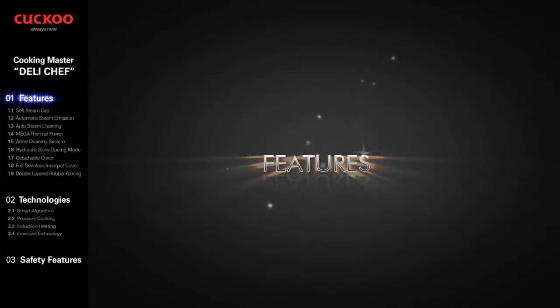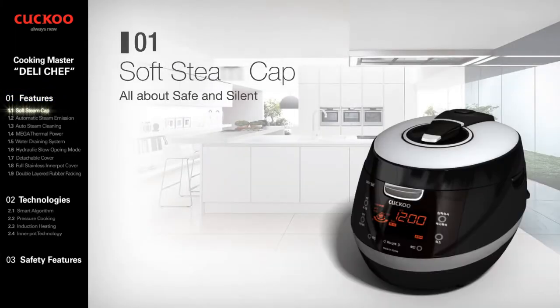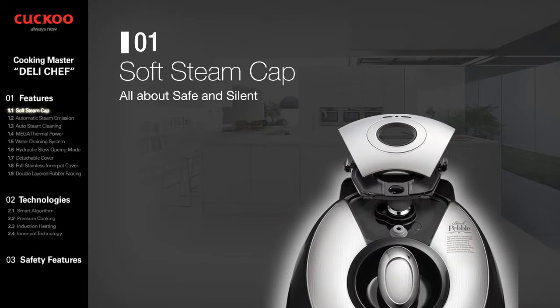Cuckoo's IH multi-pressure cooker possesses nine major features that catch our eyes. Soft Steam Cap: Cuckoo IH multi-pressure cooker cares for our consumer's life with safety and silence. The cap entirely contains the pressure, and its eight steam walls prevent high-pressure steam emission and decrease the noise.